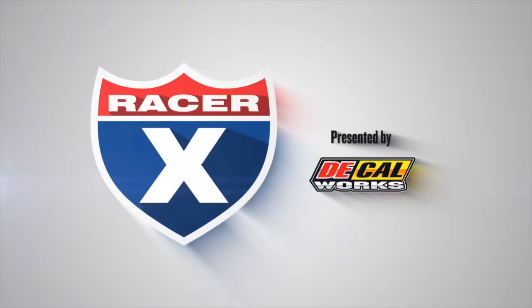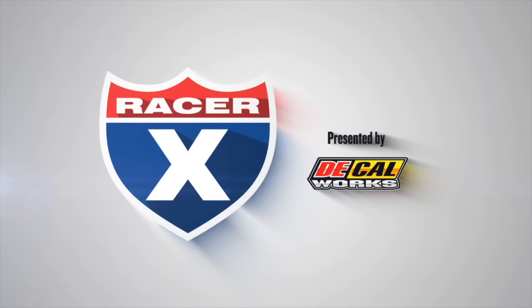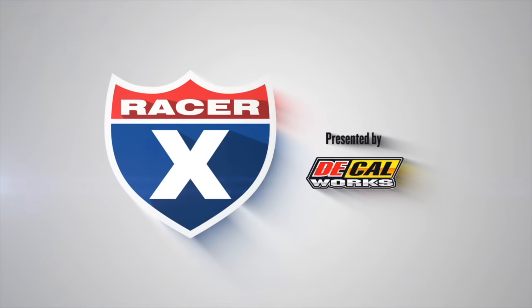This video is sponsored by Decal Works, offering 10% off all graphics to retail customers. Use the promo code Rx10 at decalmx.com to receive 10% off your graphics.